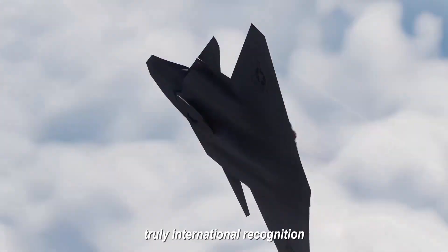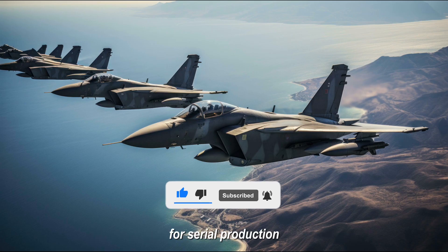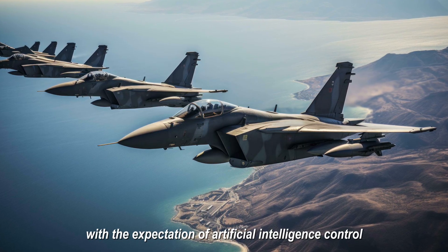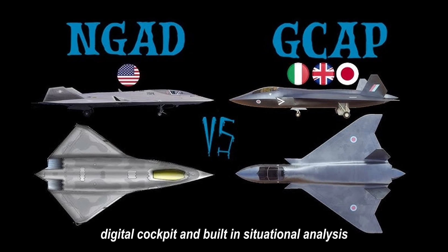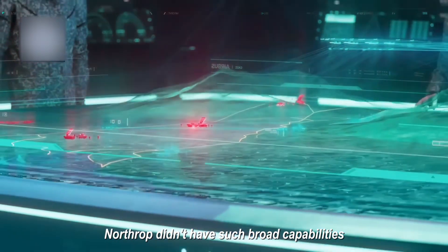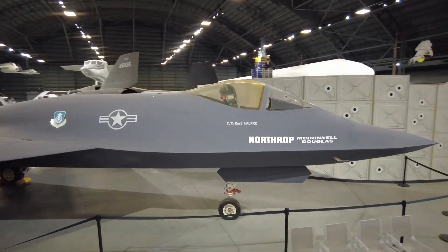All of this forms the final, truly international recognition of the very architecture that 30 years ago seemed too radical for U.S. command for serial production. Notably, GCAP, like NGAD, is being developed from the start with the expectation of artificial intelligence control, a high degree of pilot task automation, digital cockpit, and built-in situational analysis. In the YF-23's era, Northrop didn't have such broad capabilities, but their prototype's geometry and design logic already largely assumed the rejection of the human as the primary controller.